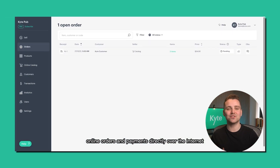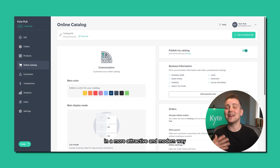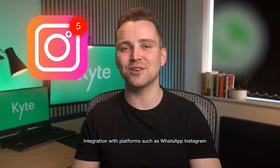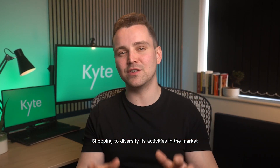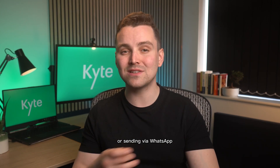Online orders and payments directly over the internet. An online catalog to display your products in a more attractive and modern way. Integration with platforms such as WhatsApp, Instagram, Facebook, and Google Shopping to diversify your activities in the market. Personalized receipts and printing or sending via WhatsApp.